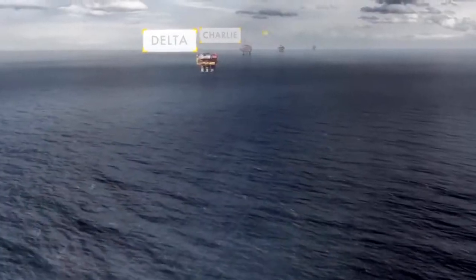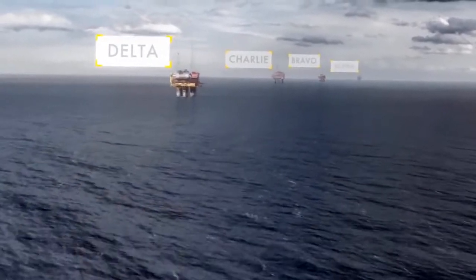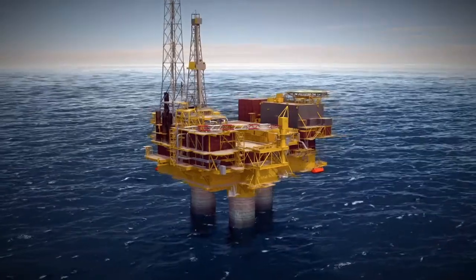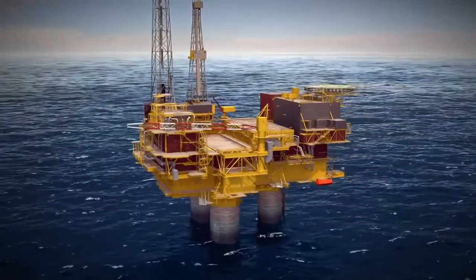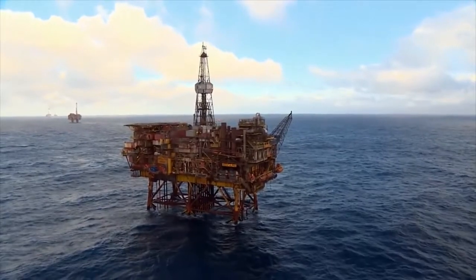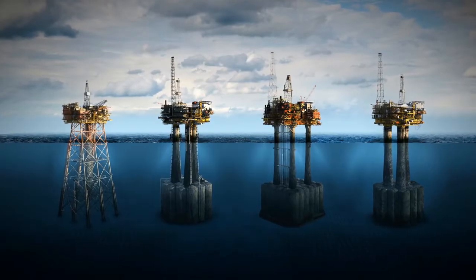The Brent oil and gas field is made up of four platforms: Delta, Charlie, Bravo and Alpha. Between them, they've drilled 154 wells. Three of the platforms have gravity-based structures — giant concrete legs that weigh 300,000 tons, about the same as New York's Empire State Building. The fourth has a steel support, or jacket. From seabed to the top of the platforms, they're as tall as the Eiffel Tower.